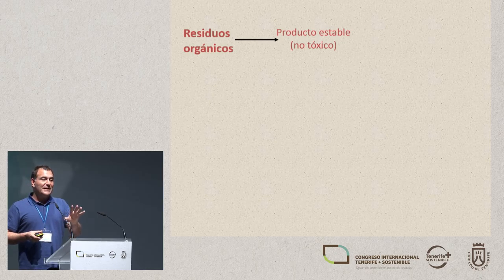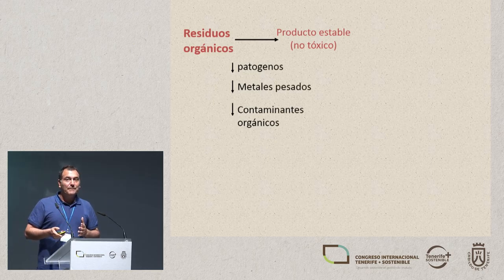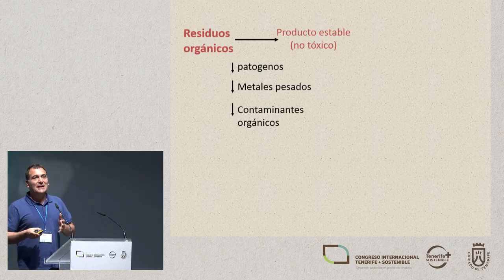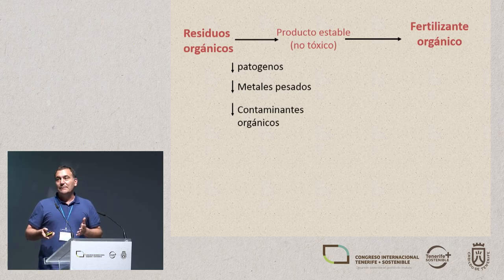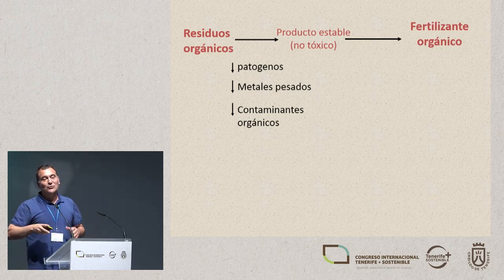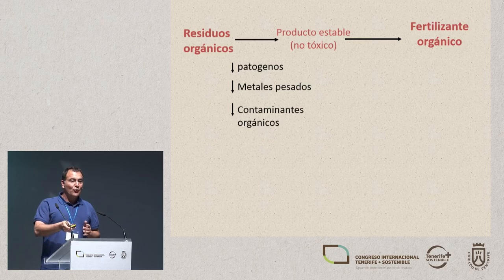I reached a similar conclusion to what you can see here: when we tackle a problem of dealing with organic waste, we're always going to come across a process we can tackle in two steps. The first step is to convert this waste into a stable product, so it's not toxic and won't cause problems. Basically, we'll eliminate the pathogens, the heavy metals, and other organic contaminants that might persist.